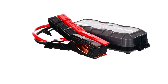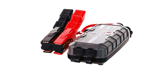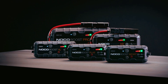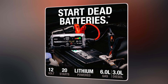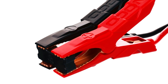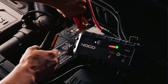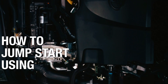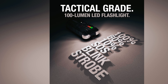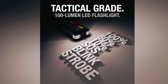NOCO GB40 Car Battery Jump Starter. The NOCO GB40 is a compact, powerful device delivering 1,000 amps for up to 20 jumpstarts on a single charge. Suitable for gasoline engines up to 6.0 liters and diesel engines up to 3.0 liters, it features ultra-safe technology with spark-proof design and reverse polarity protection. This multifunctional tool serves as a jump starter, power bank, and LED flashlight with seven light modes, including emergency strobe and SOS.